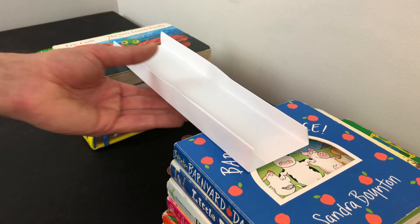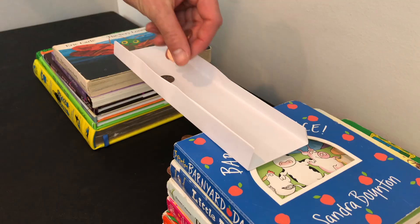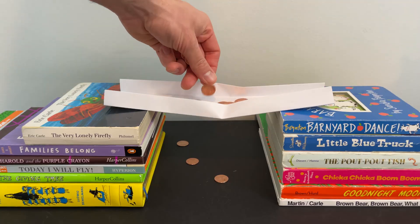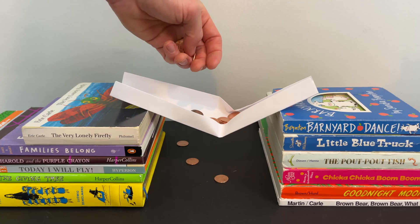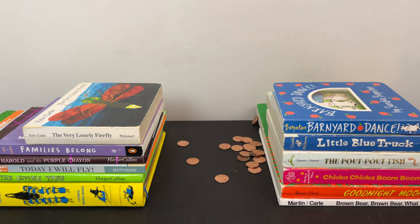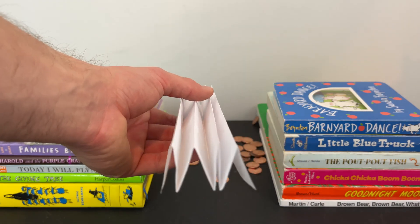For my third design, I thought about how some bridges use shapes and angles on their sides to support the weight of materials and vehicles. This design is definitely better than the previous two. You can see that folding the paper and creating two 90-degree angles on each side helps give the bridge more strength and support.